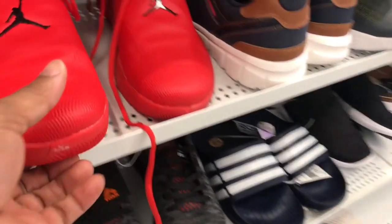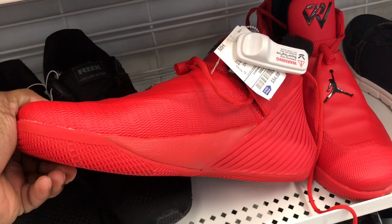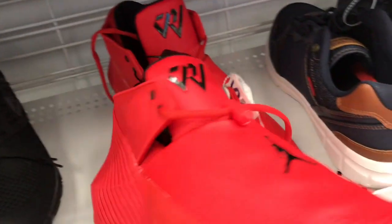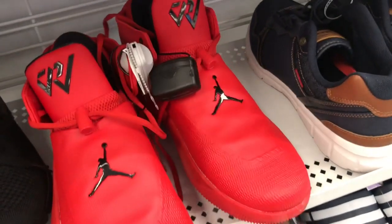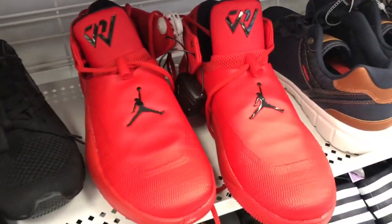Roll with your boy. I got a red on red Russell Westbrook up in here for $54.99. Red on red is gonna stand out, but I don't think too many people are checking for these Russell Westbrooks. Red and black — but if you're interested, check your local Rosses.